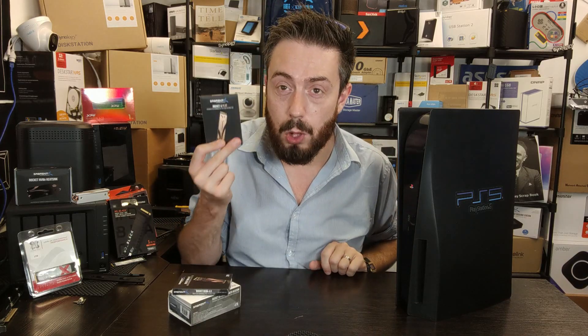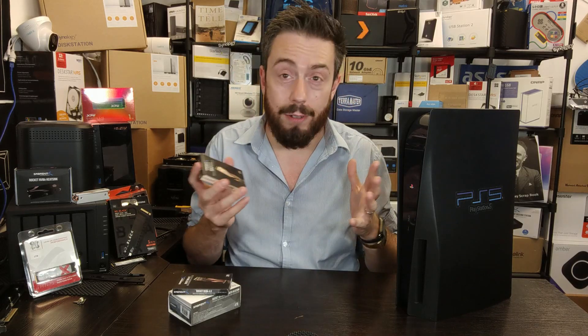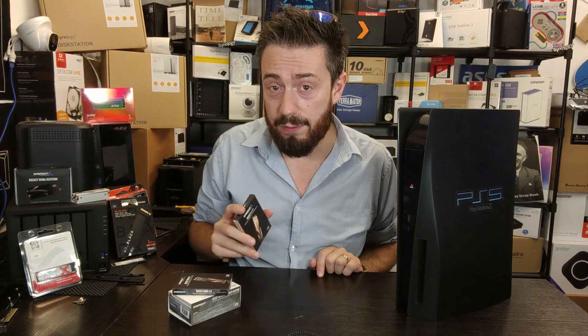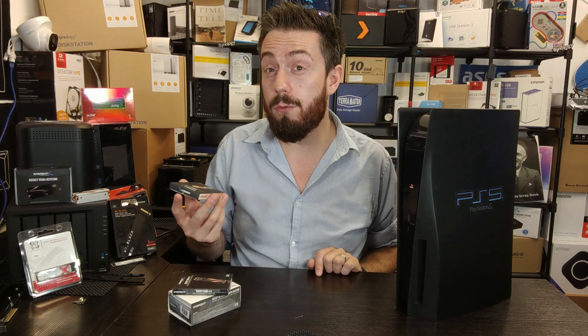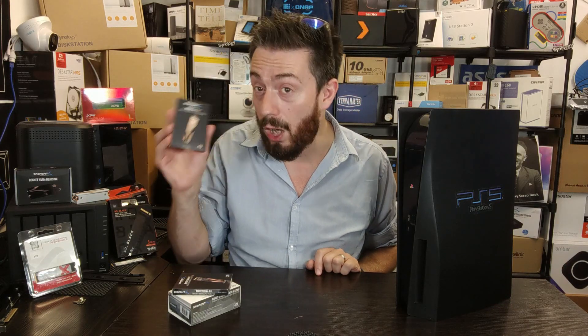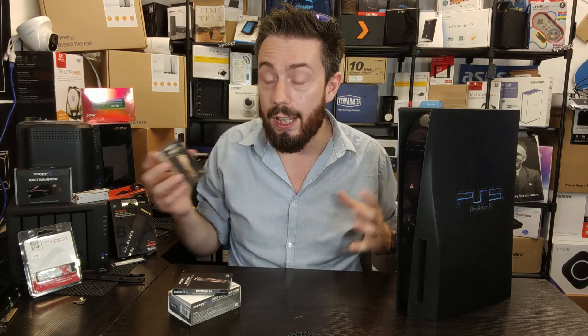At the top you have the Rocket 4 Plus — their premium SSD, available in up to 4TB, with an 8TB currently on the horizon. This SSD arrives with performance benchmarks in excess of 7,000 megabytes per second — around 7,100 or a pinch higher in read performance — along with a better IOPS rating and better write performance. It is the most expensive of the three PCIe Gen 4 SSDs in their lineup.